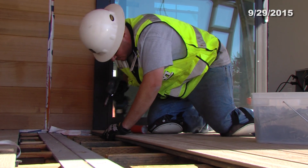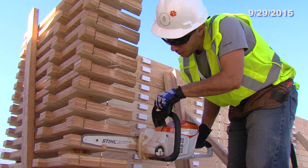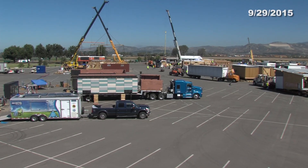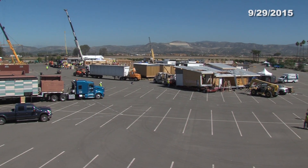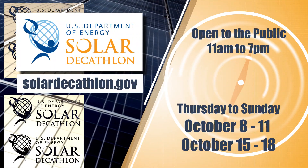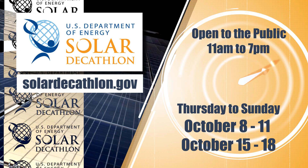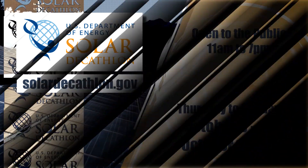That's it for today's Solar Decathlon Minute. To receive daily updates throughout the entire contest, subscribe to the City of Irvine's YouTube channel. Make sure you come to the Orange County Great Park, because you have got to see this event for yourself. We'll see you next time.